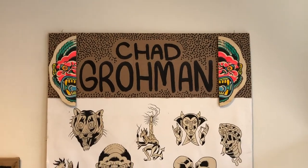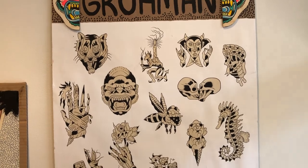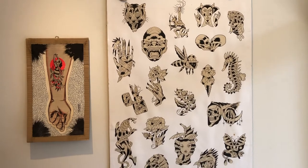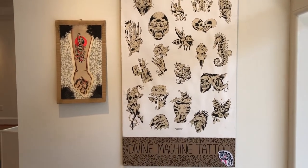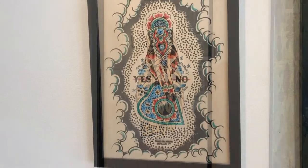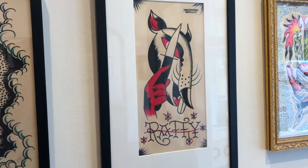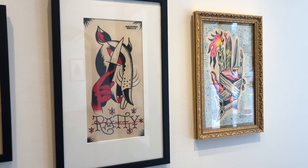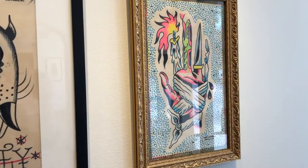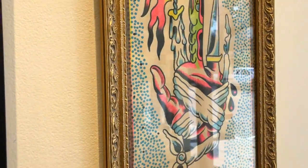Chad had a short run as a tattoo artist, so some of the work included in the show is actually Tattoo Flash. He was a tattoo artist at Divine Machine Tattoo in Buffalo. These are a few of the tattoo-inspired pieces in the exhibition, and it's really interesting to see Chad's work from this time adapting to the necessities of being a tattoo artist and working on skin, and then seeing how that impacted his paintings after that point.